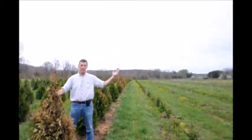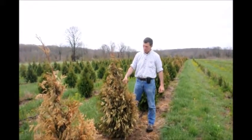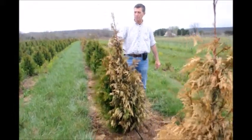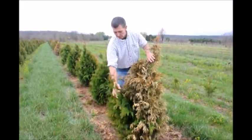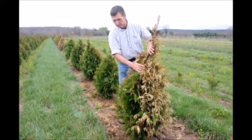In our area we have a prevailing westerly wind. You can see on these arborvitaes that this past winter, with the real cold temperatures and the extreme winds at the same time, we got a lot of winter burn. You can see on the back side here, the downwind side, there's just a little bit left surviving.